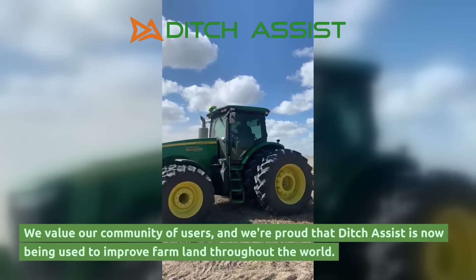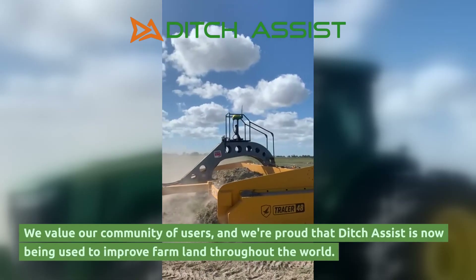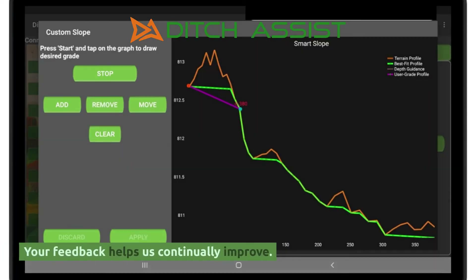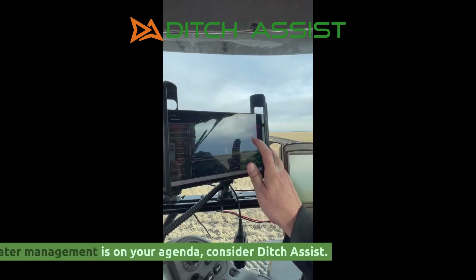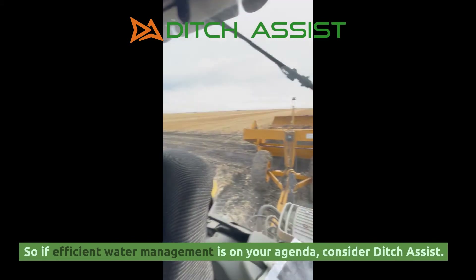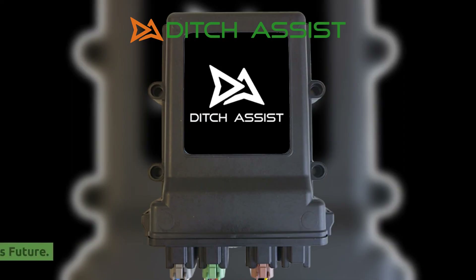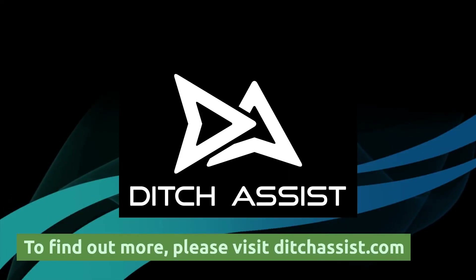We value our community of users, and we're proud that Ditch Assist is now being used to improve farmland throughout the world. If efficient water management is on your agenda, consider Ditch Assist. We invite you to make Ditch Assist part of your farm's future. To find out more, please visit DitchAssist.com.